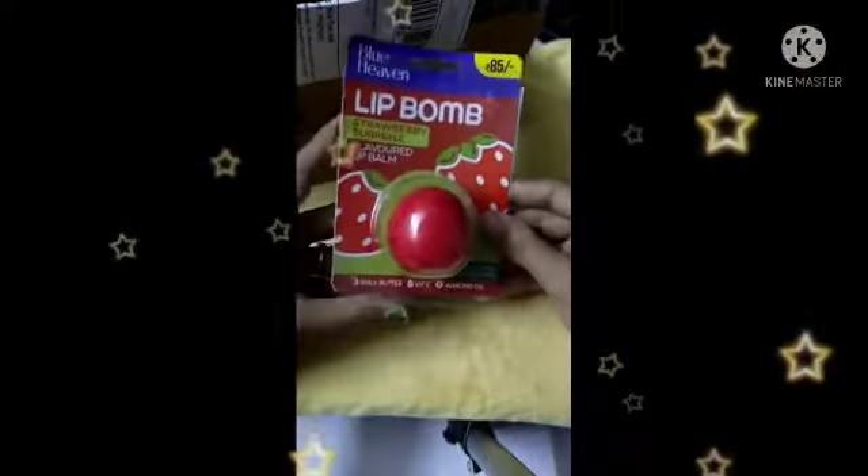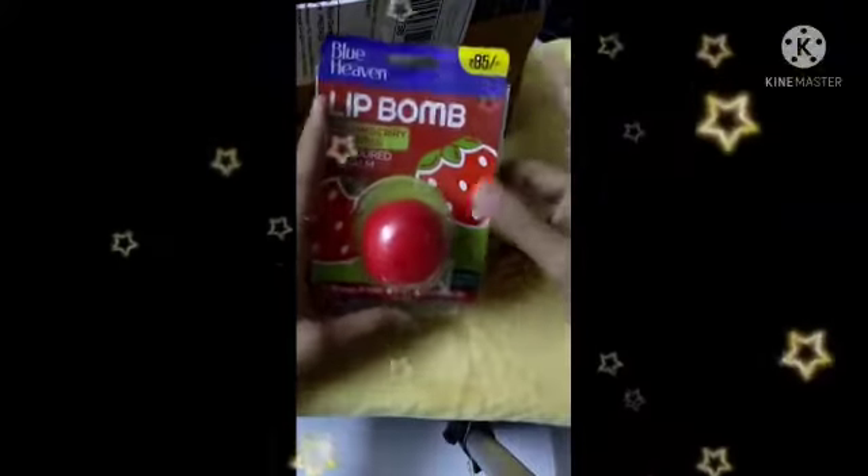Today this is a lip balm. I got this free.